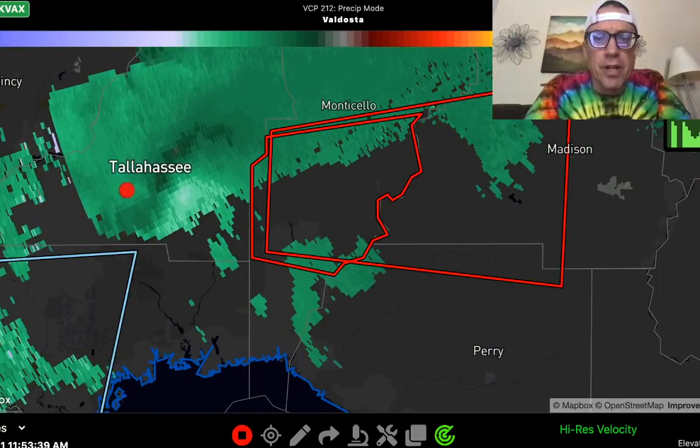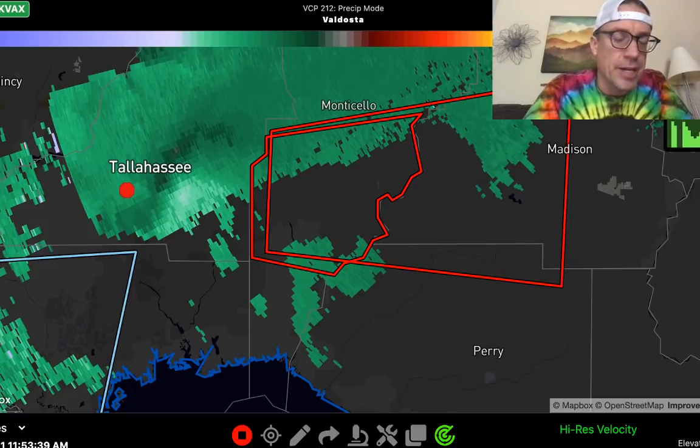Looks like I may have lost my live feed. Let me see if I can shut this down and then fire it back up again. Stand by everybody — be right back live again as we are tracking this tornado that has impacted the Tallahassee radar site.